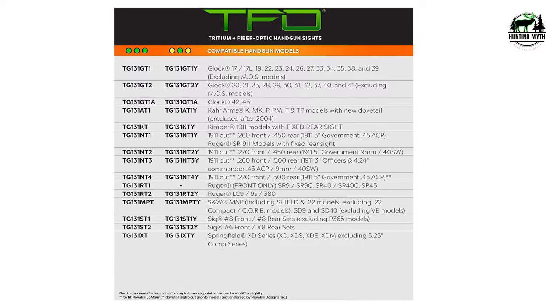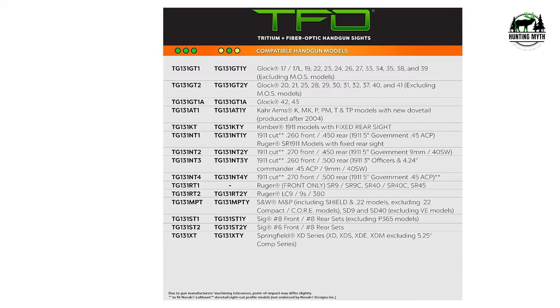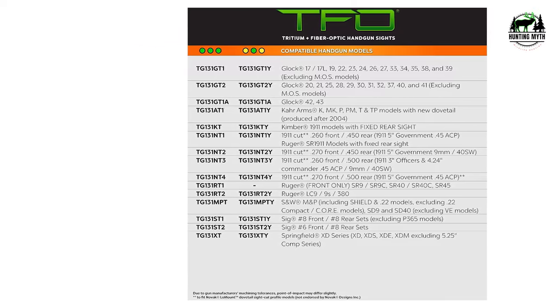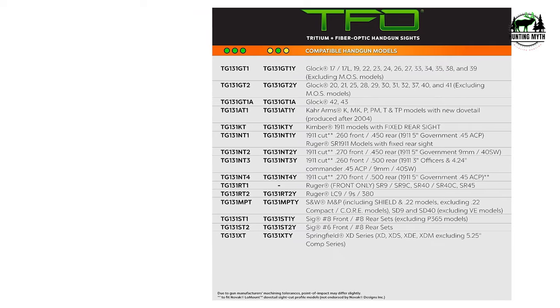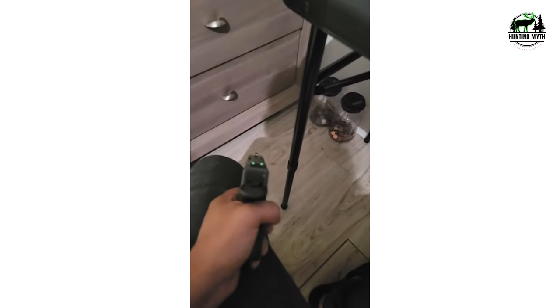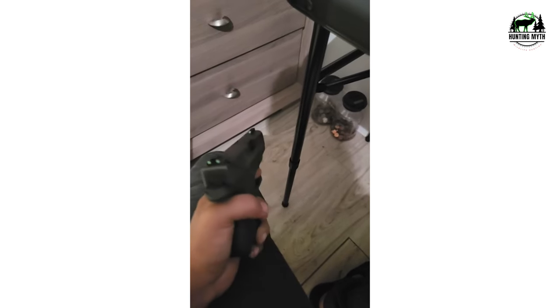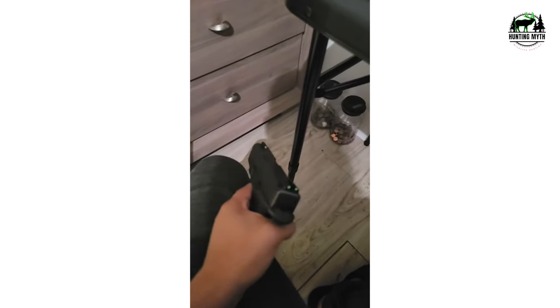Can be used for many years on various models such as Glock 33, Glock 17, Glock 19, and so on. What we did not like: the tritium inserts can get damaged because of impact, and installation is not as easy as you might think — refer to the instructions in that case and use the right tool.